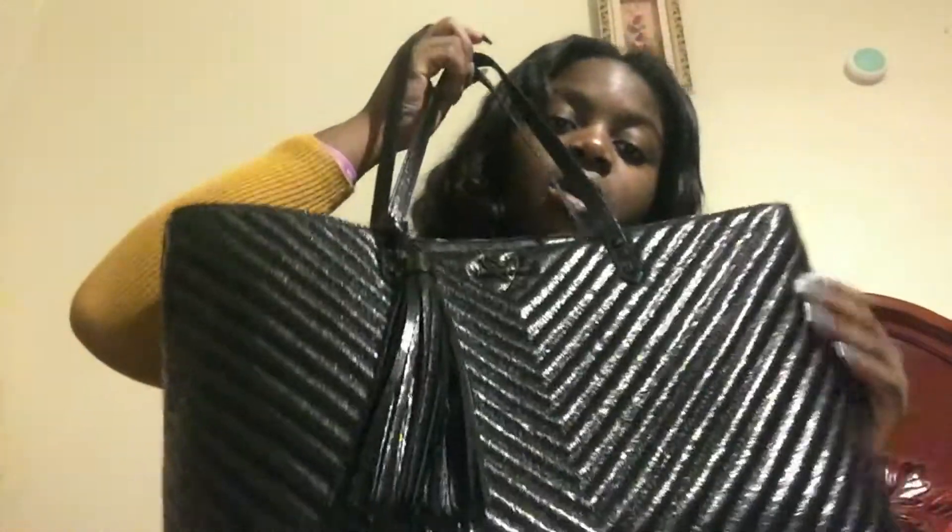Hey guys, so this video is going to be 'What's in my tote from Victoria's Secret.' Hope you guys enjoy!